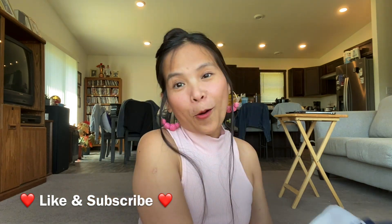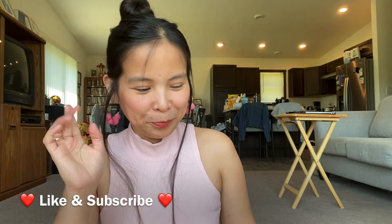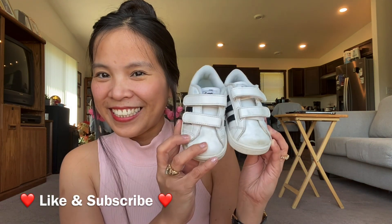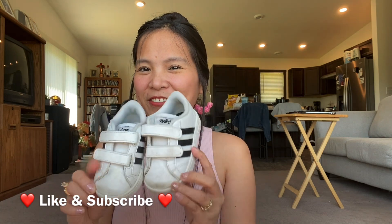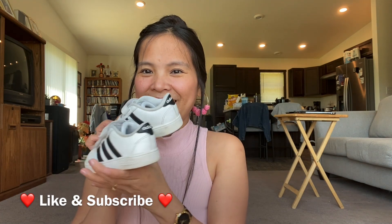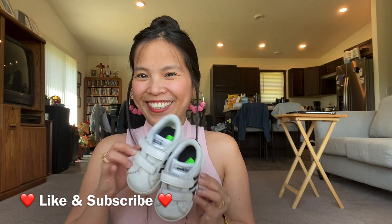These are the clothes that I got at the thrift store, and I also got shoes for the baby — for an infant or a toddler. This is so cute. It's Adidas friends, Adidas shoes! I will give this away. Look at this, it's so pretty. I got this for one dollar only — Adidas shoes for one dollar!